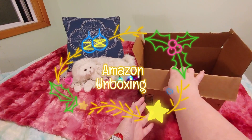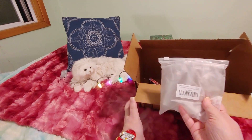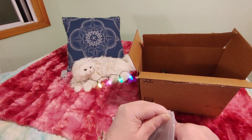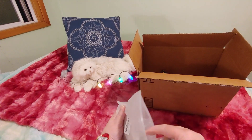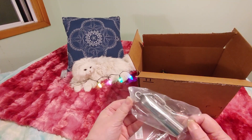We already took one thing out of here, so let's see what else is in here. What's this? Well, this is not artsy or crafty, but I thought maybe you'd want to see it very quickly before we move on. This is part of Smokey's Christmas present, you guys.